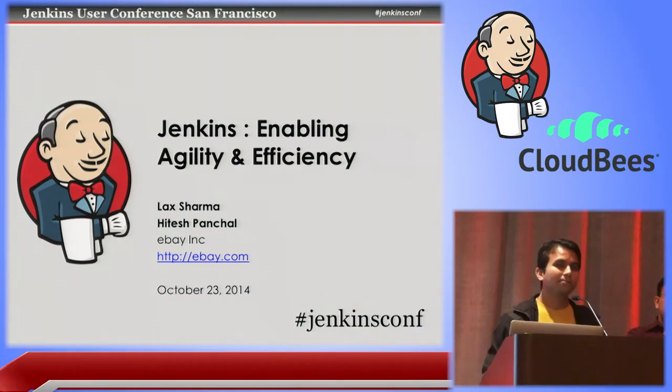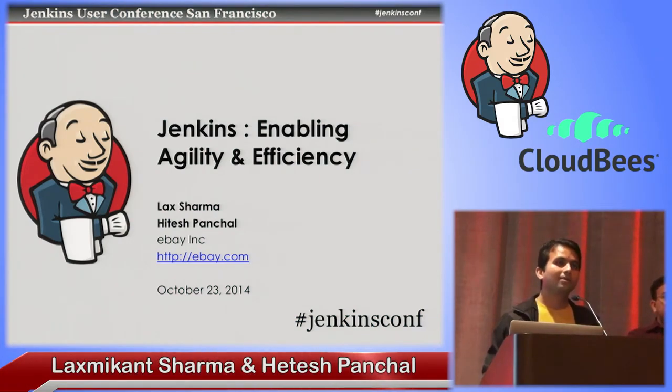Hello and welcome everybody. My name is Lakshmikanth Sharma and I'm here with Hitesh Panchal, my colleague, and we work for eBay Global Platform and Infrastructure Group.